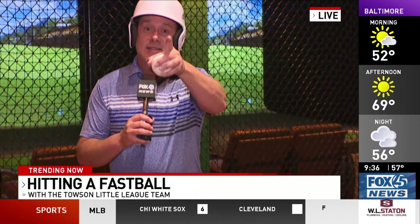By the way, the Towson rec team — they're gone. They were tired of seeing my big butt in here trying to hit a ball even at 40 and 50 miles an hour. But it's actually pretty cool, guys. It's Yellow Bolt Sports, here in Hunt Valley, right on McCormick Road. It's a great place to get indoors. They've been open since earlier this year.